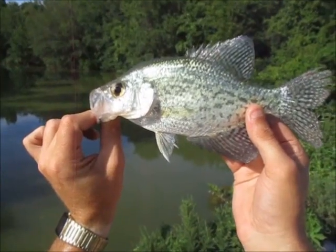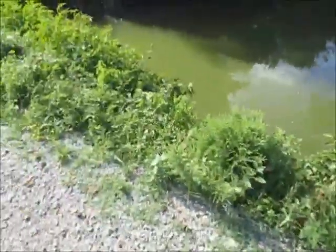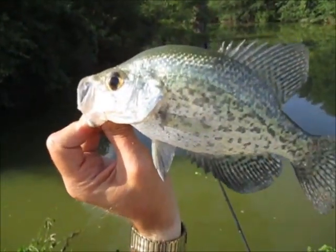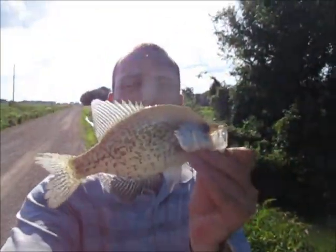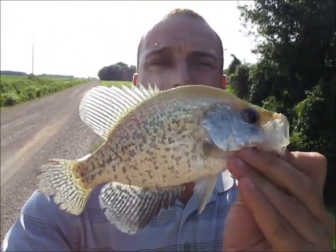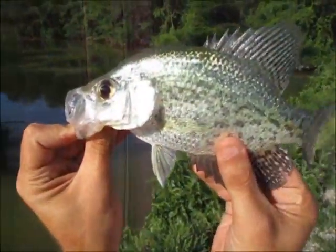We are fishing a cypress rice canal, and recently discovered it pretty much. We realized that this thing is just loaded with fish. Most people would drive by it and just think it's bullheads and gar. But I'm telling you what, it's got some nice fish in it. I'm going to get her back in. Thumbs up for the slab daddy jig.